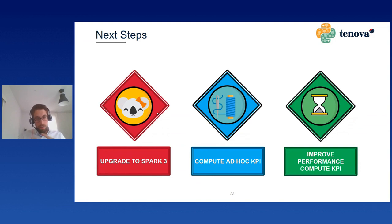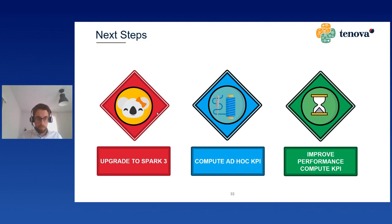To conclude, our next steps are: to upgrade to Spark 3 so we can fully leverage Koalas; to extend the computation of KPIs beyond the basic ones to ad hoc KPIs for each device; and to improve the performance of the compute KPI notebook, which at the moment is our bottleneck. Thank you, that was my talk. If you have any questions I'm here, otherwise you can take a cup of coffee and be ready for the next talk.